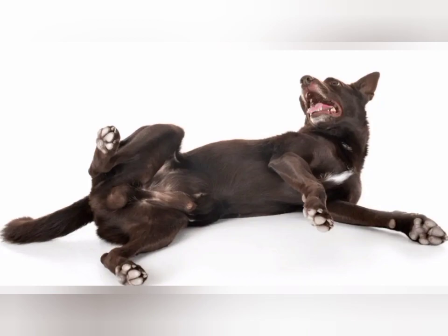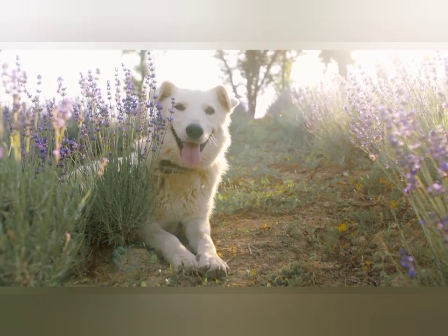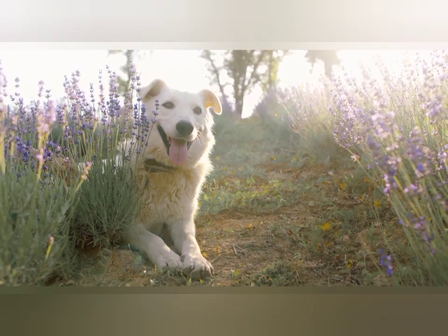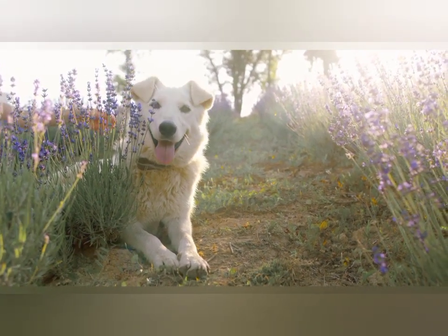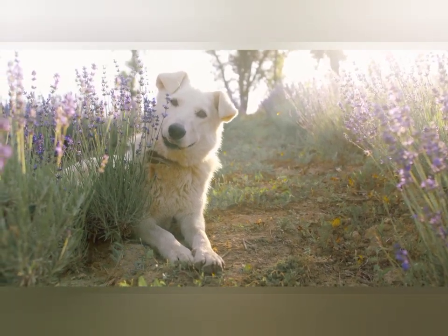Does blood come out from your dog's penis? Blood may be seen coming from a dog's penis as a result of wounds to the penis or prepuce, conditions affecting the urinary tract, infections, tumours, bladder stones, blood clotting disorders, and diseases of the prostate gland. Any dog who has blood coming from his penis should be evaluated by a vet.